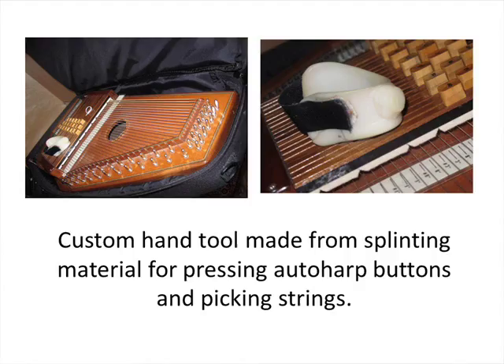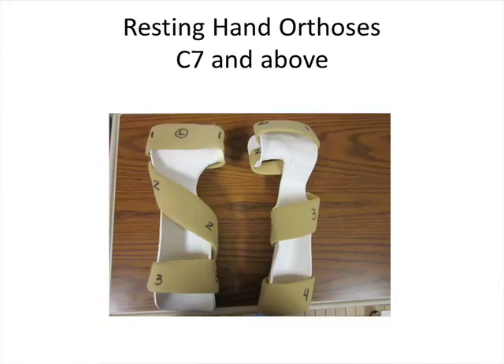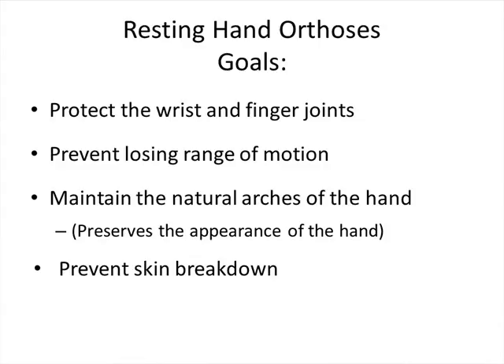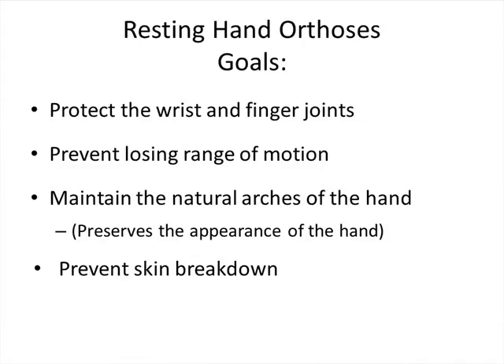I'm going to pass it off to Leslie, who will talk about orthotics and splints for patients with upper cervical spinal cord injuries. I want to talk quickly about some of the most common types of orthotics we use to improve hand function. Starting with the most basic: the resting hand orthotic. These are typically the first type of orthosis a person is given after a cervical spinal cord injury, issued in the hospital and primarily used to minimize complications in case of any motor return. The goal is to protect wrist and finger joints, prevent losing range of motion, preserve the natural appearance of the hand by supporting the arches, and prevent skin breakdown.